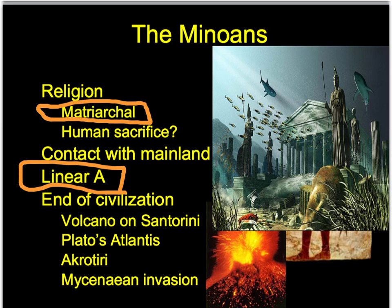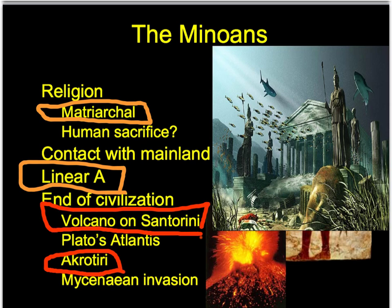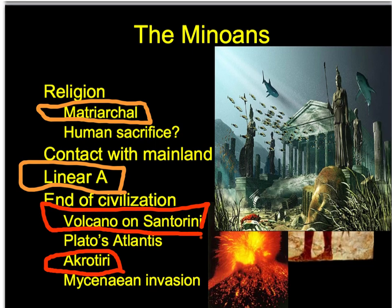What happened to their civilization - how did it end? It had to do with the island of Santorini or Thera. There was a volcano that essentially blew up, and when it did, it obviously destroyed much of Santorini, including the ruins of the city of Akrotiri. It also caused a tidal wave which damaged the buildings on Crete. The event itself didn't destroy the civilization outright, but it weakened them economically, which allowed them to be conquered by outsiders - specifically the Mycenaeans.